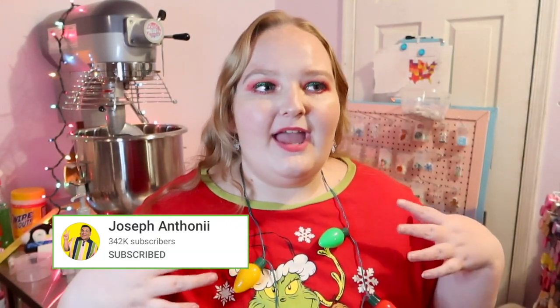But of course, I had to do the Slime version. This is inspired by Unicorn Slime Shop, aka Joseph Anthony. He'll be linked down below if you want to check out his Slime-mas or Vlogmas, whichever he calls it.